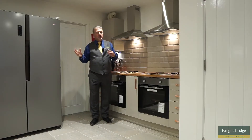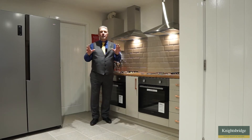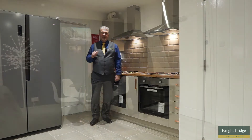There's a big American fridge freezer and a small breakfast bar, but most importantly this kitchen is just for cooking. You've also got a separate utility area in order to be able to wash and dry your clothes.